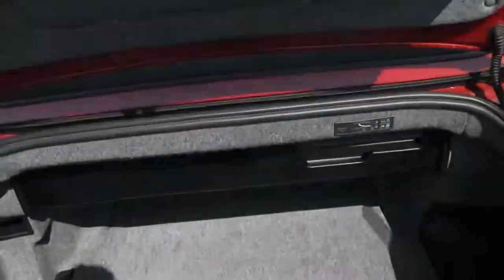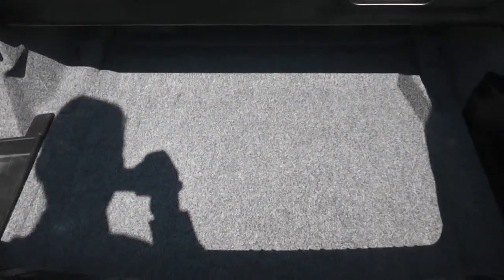In the boot, even though it is a convertible, it's got a very big boot space.